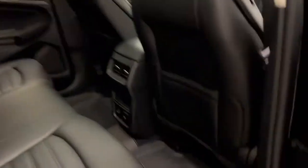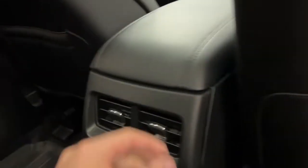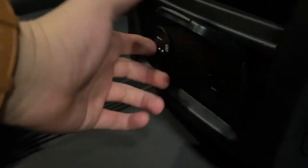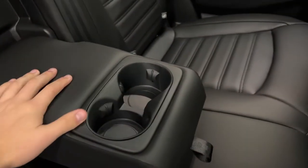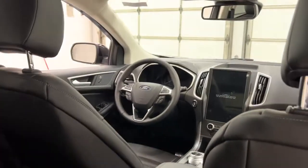Getting into the back of the Ford Edge SEL, you have leather seating with rubber floor mats and plenty of storage. There's storage in the seat backs, adjustable climate vents, a small storage pocket, a household power outlet, and two USB ports to charge devices in the back seat. If there's no middle passenger, you get access to a leather armrest with built-in cup holders.